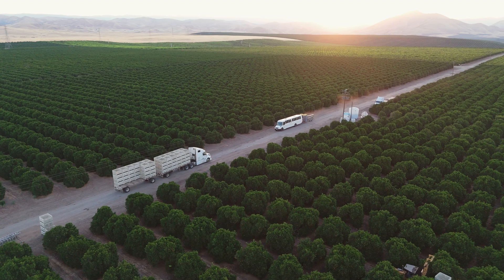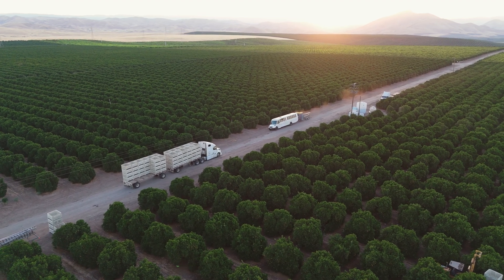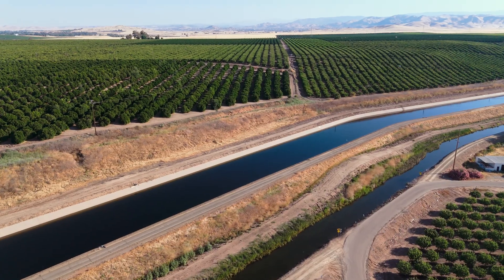The Central Valley is ideal for growing citrus because of our climate along with our soil. We just have really good growing conditions.